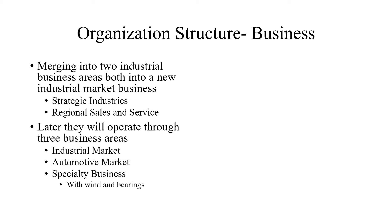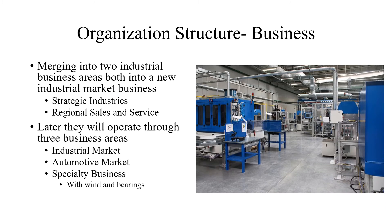The next thing me and my dad talked about was the organizational structure of the business. My dad said they're trying to do both of these. The first thing they're trying to do is merge each company into two industrial business areas into a new industrial market business: strategic industries and regional sales and services. My dad and I both think regional sales and services is their main focus. Later, they will operate through three business areas: industrial market, automotive market, and specialty business — which includes the windmill bearings and other bearings in general. My dad and I both think that's what they're going to do mostly.